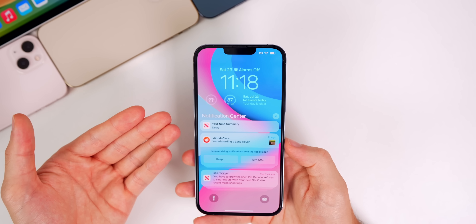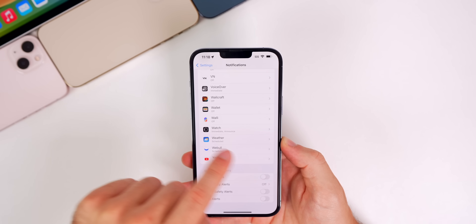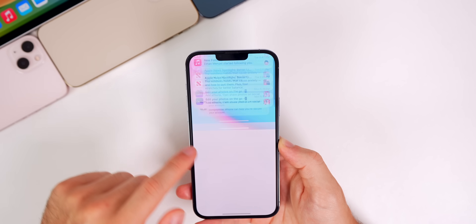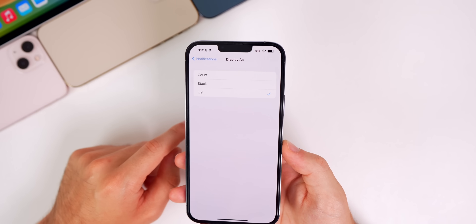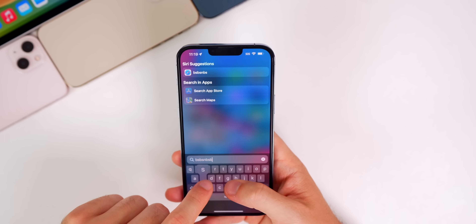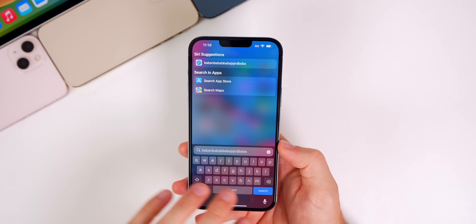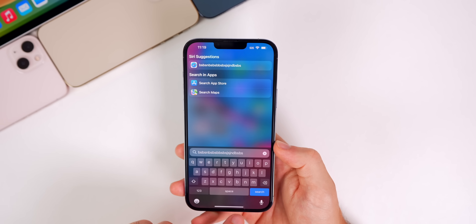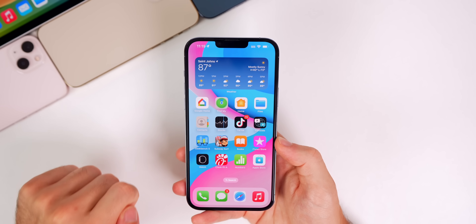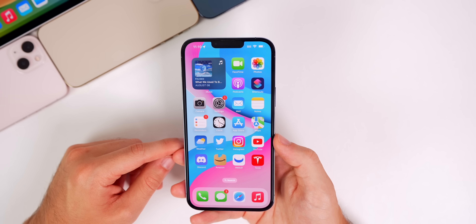I'm also having a bug where some notifications just disappear. When I have notifications set to 'Count' style in Settings, they disappear a lot more than with 'Stack' or 'List' style, so keep that in mind. I'm also having the keyboard disappear sometimes — I'm still able to type but I cannot see the keys while typing. And I'm having crashes with Instagram and TikTok, both crashing pretty consistently about once a day or every two days.